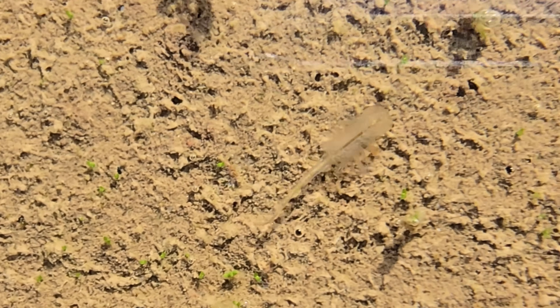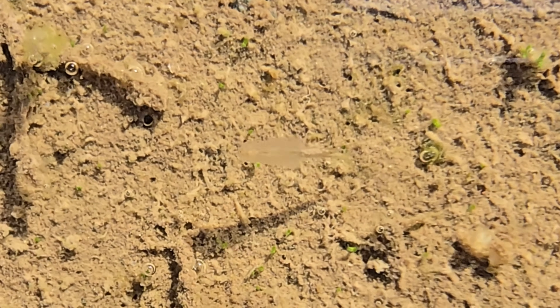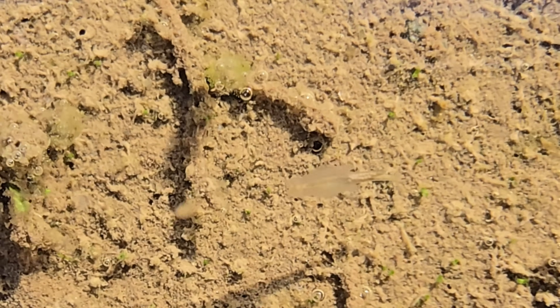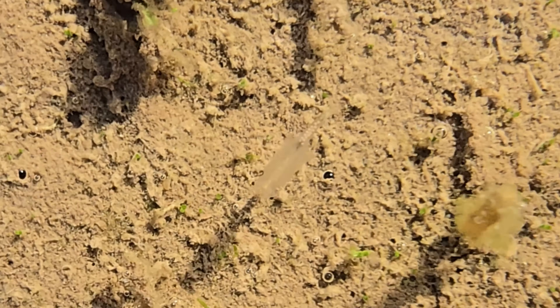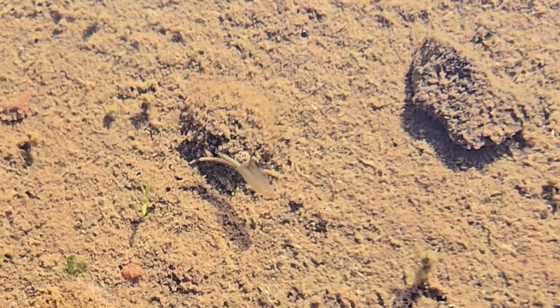As soon as the pools fill with water, these fairy shrimp will hatch and very quickly begin feeding and growing. Their ultimate goal is to get to reproduction as fast as possible to ensure the survival of their future generations. This process can take between 7 to 14 days for these particular fairy shrimp. While they may seem aloof, these graceful swimmers are taking in as much algae, bacteria, protozoans, rotifers, and bits of waste as they possibly can to grow fast.